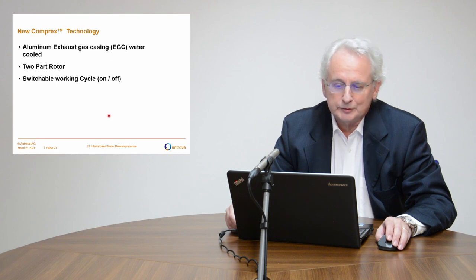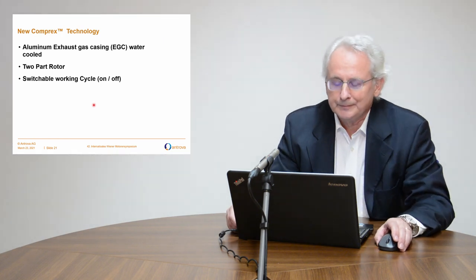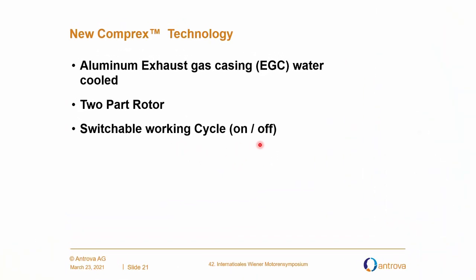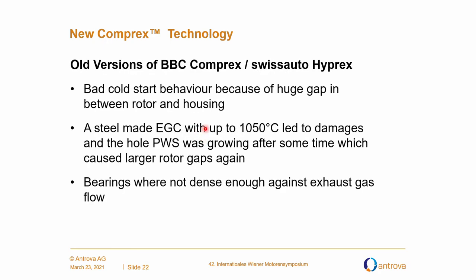Let's go to the Comprex technology we are using now. We have three new inventions: first, the aluminum exhaust gas casing (EGC), water-cooled; second, a two-part rotor; and third, the switchable working cycle. The old versions — BBC Comprex and Swiss Auto Hybrex — had bad cold start behavior because of a huge gap in the charger between rotor and housing. The steel exhaust gas casing reached up to 1050 degrees, leading to damages, and the whole pressure wave supercharger would grow over time, causing larger rotor gaps again. The bearings were not tight enough against exhaust gas flow.